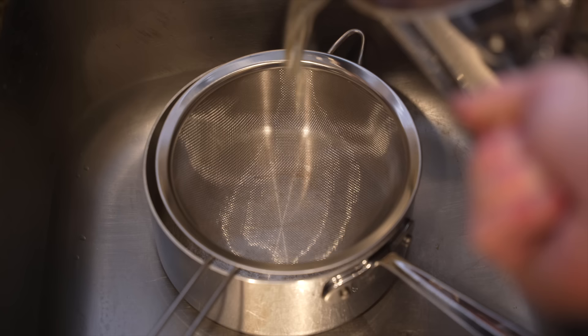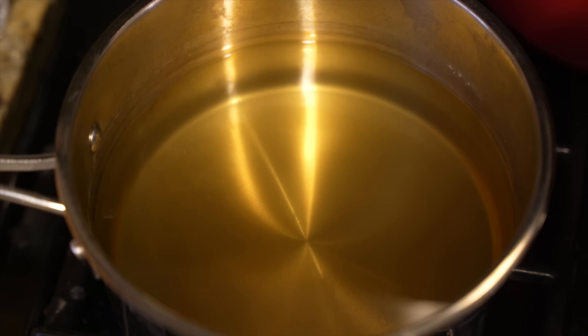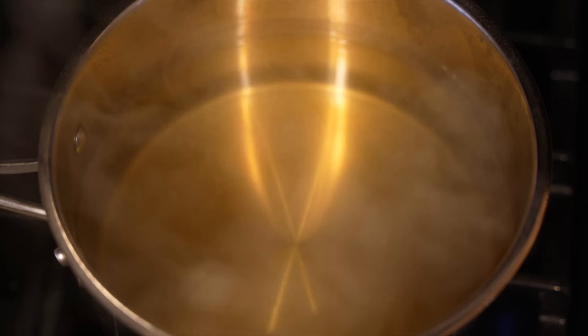Pour the dashi through a strainer into another pot. You can also strain this through a cloth just like with the tare miso — it'll make it just a little bit clearer. Then add the sake and return it to the heat and bring to a simmer for about a minute, and then your dashi is ready.